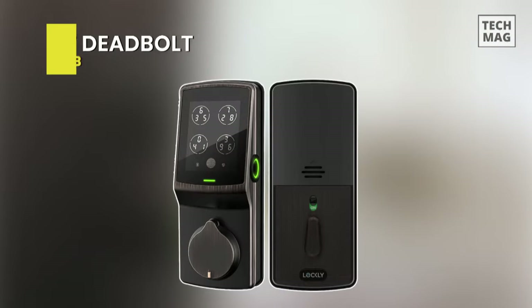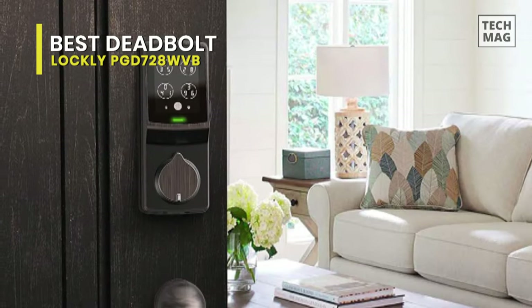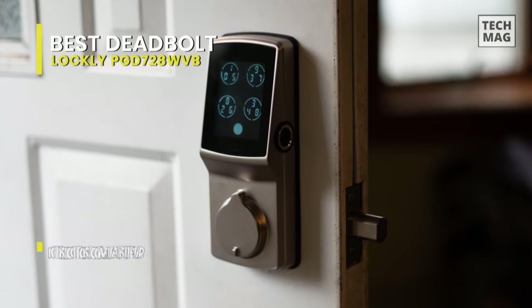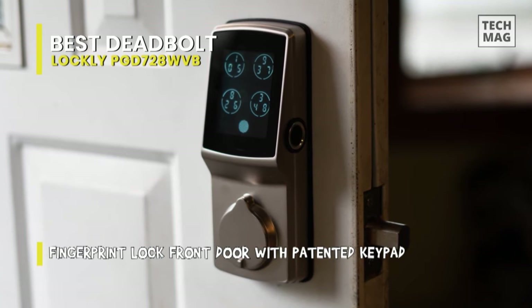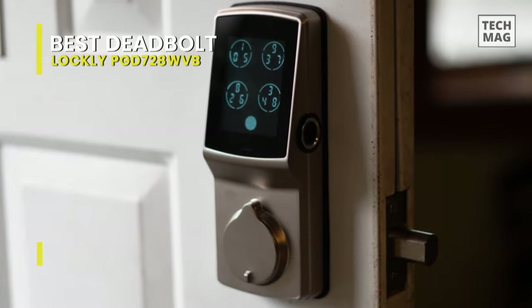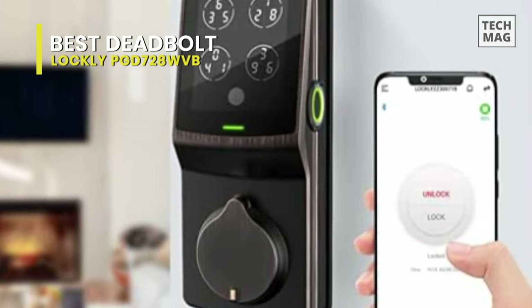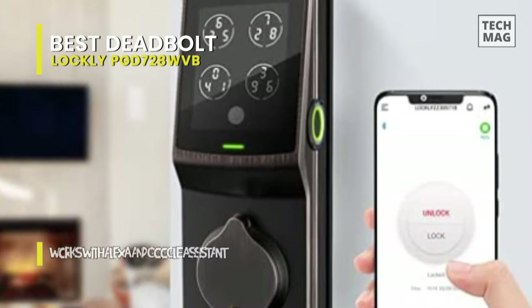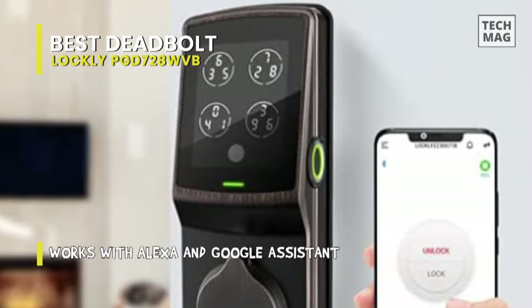Best deadbolt lock: LockLy PGD728WVB. After examining LockLy Secure Pro, it hasn't brought a drastic change, but a bundle of the existing LockLy Secure Plus hardware along with a new LockLy Secure Link Wi-Fi hub, which can connect the lock to your Wi-Fi network. Its smart lock can recognize your fingerprint in just 0.5 seconds and then lock your door in one second, which is faster than fumbling for your keys.